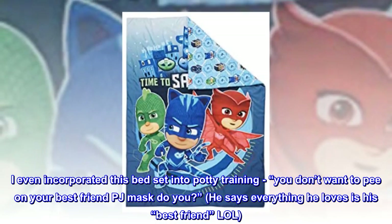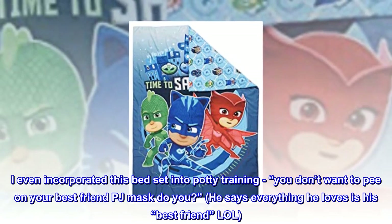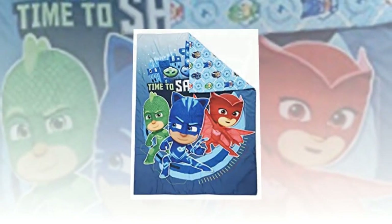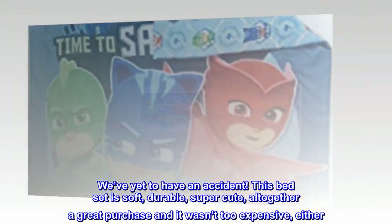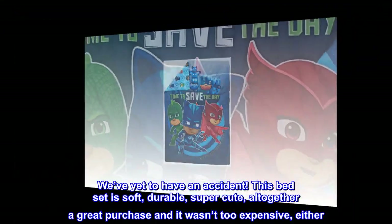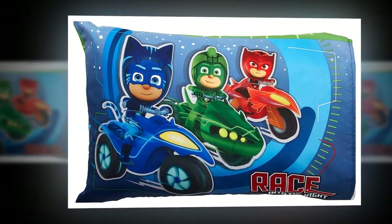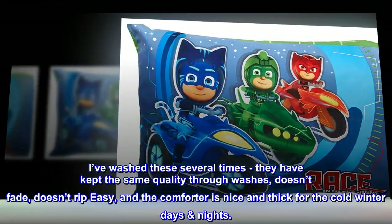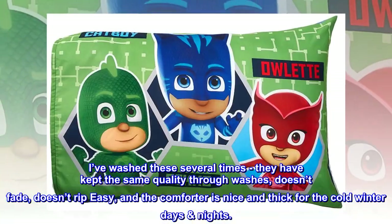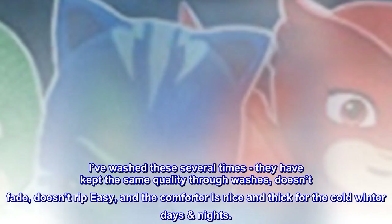I even incorporated this bed set into potty training. 'You don't want to pee on your best friend PJ Masks, do you?' He says everything he loves is his best friend. We've yet to have an accident. This bed set is soft, durable, super cute — altogether a great purchase and it wasn't too expensive either. I've washed these several times and they have kept the same quality through washes — doesn't fade, doesn't rip easy, and the comforter is nice and thick for the cold winter nights.